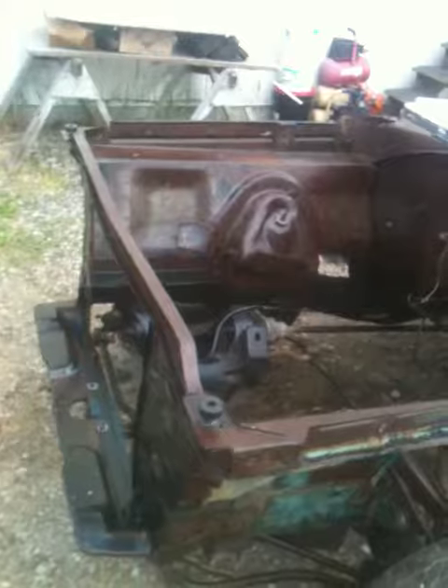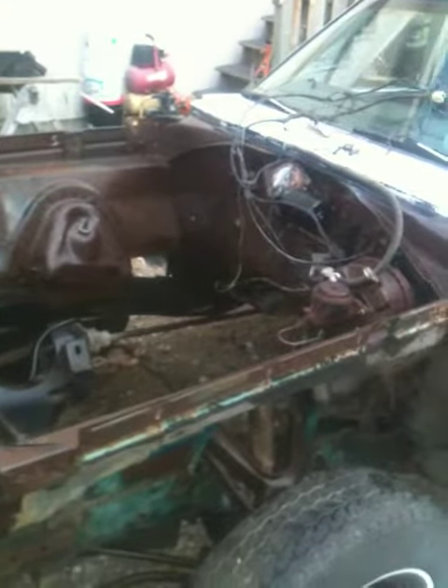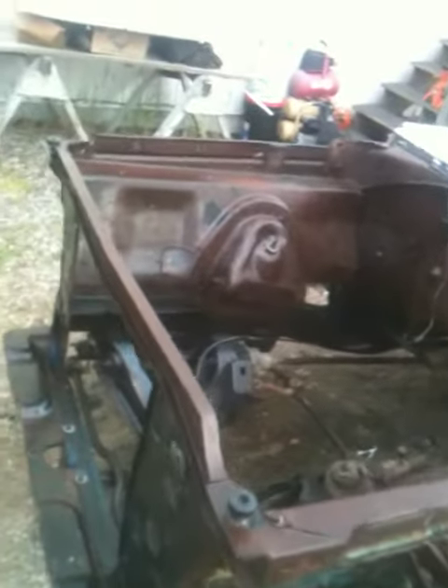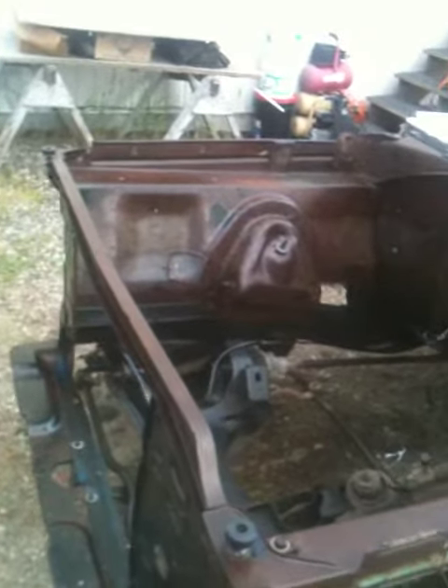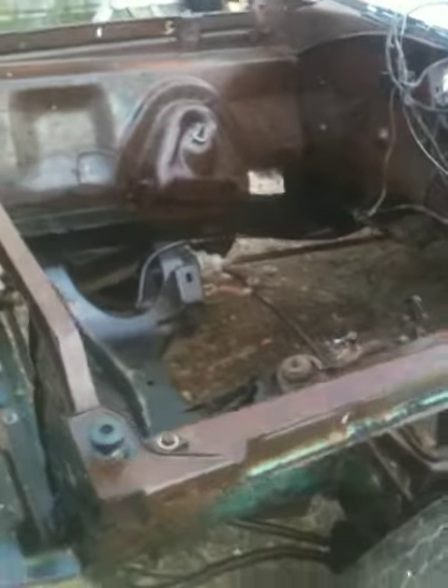I lubed up the inners and paint started to show again, which is amazing. 830 bucks Canadian — I get those two inners shipped to me right to my door, which is a little pricey but worth it.